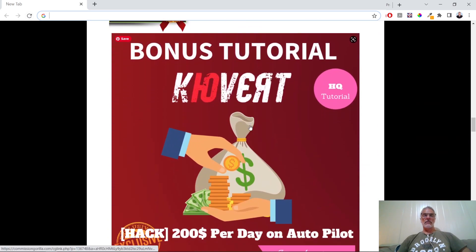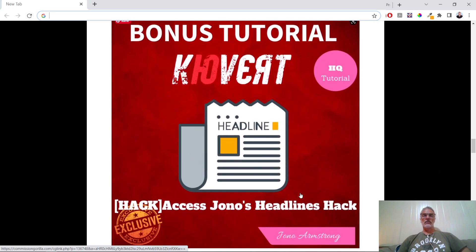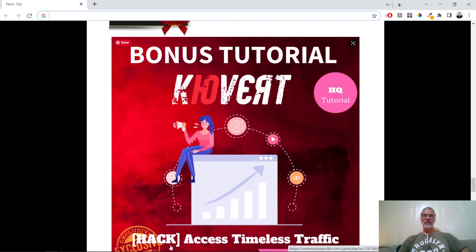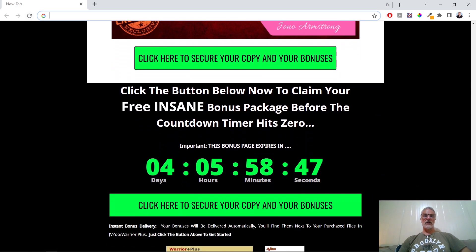Let's look quickly at some of the bonuses. Bonus one is a tutorial by Jono Armstrong on making $200 per day on autopilot. Number two covers headline hacks and email marketing tips for higher conversions. One of the things I'm finding with this program is that it teaches you how to make money, but you still need traffic — you've got to send your information to someone. That's why the 'Timeless Traffic' bonus is so cool for me; it teaches you how to get your product out there so people can see it. There are also some secret vendor bonuses added to your package if you purchase through my links.